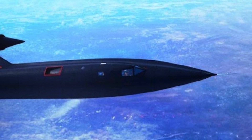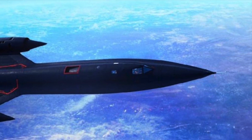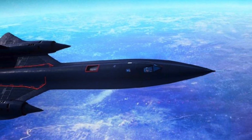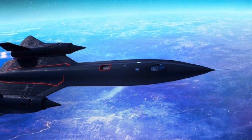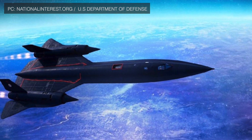The Lockheed SR-71 is a long-range Mach 3-plus strategic reconnaissance aircraft that was operated by the United States Air Force. It was developed as a black project from the Lockheed A-12 reconnaissance aircraft in the 1960s by Lockheed and its Skunk Works division. The SR-71 served with the U.S. Air Force from 1964 to 1998.